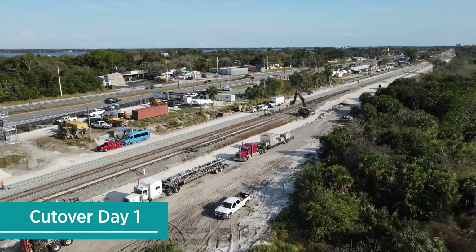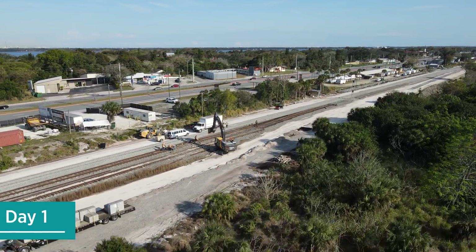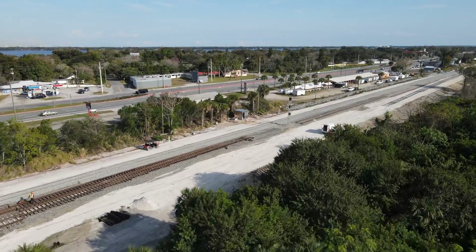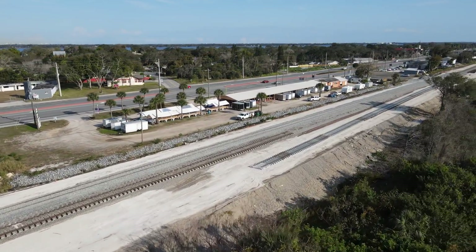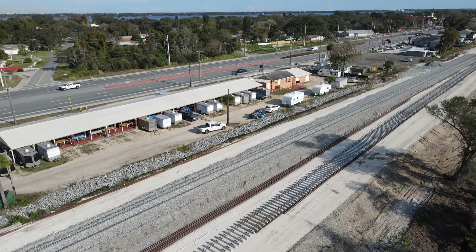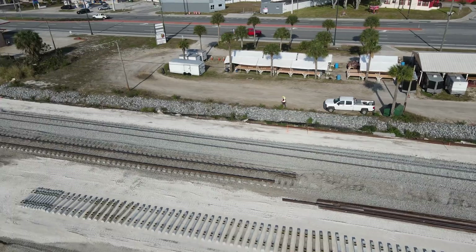Now, a day later on day one of the cutover, the new mainline in this area has been put into service. Part of the old mainline was also removed so a new signal for northbound trains could be installed. The new signaling system for this control point was also in the process of being activated and tested. This included the activation of the new cantilever signal.